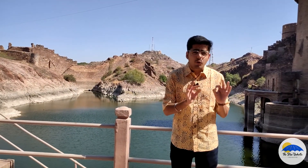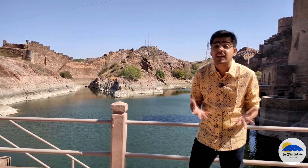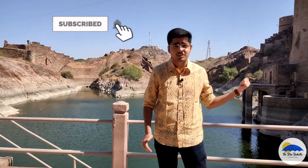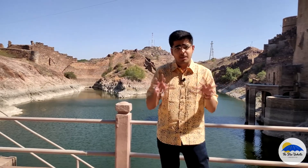Rani Sar Lake was made in 1459 by Queen Jasmat Dadhi, who was Rao Jodhpur's wife. There are some rumors about whether this water was used for drinking or not, but it is believed that this water was indeed used for drinking purposes.